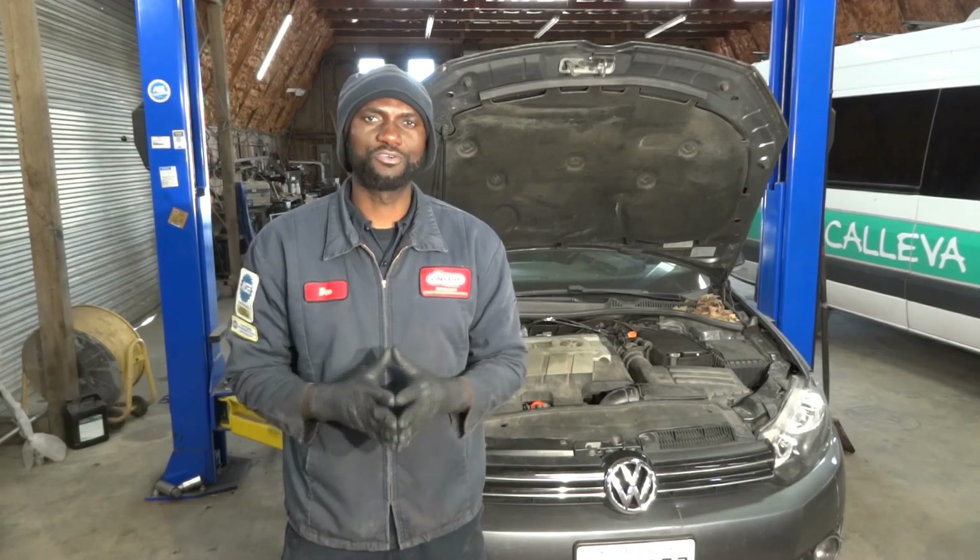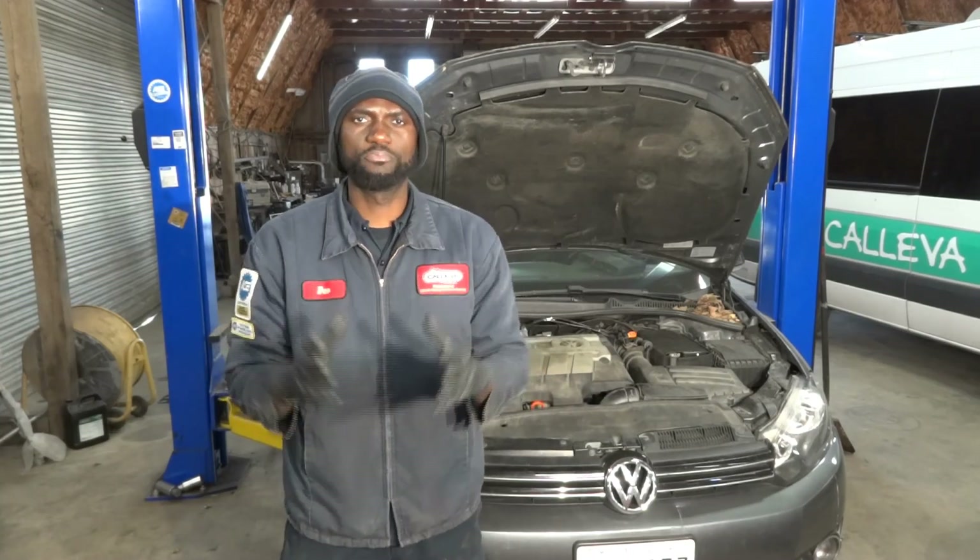The first thing we're going to do is go inside the vehicle and confirm the customer's complaint. After confirming the complaint, we're going to connect the scan tool to see what kind of trouble codes we have in the engine computer. After we retrieve the trouble codes, we'll talk about what directions we're going to go to fix whatever is causing this vehicle to lose power.